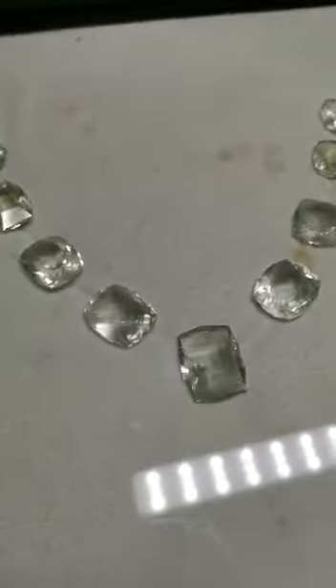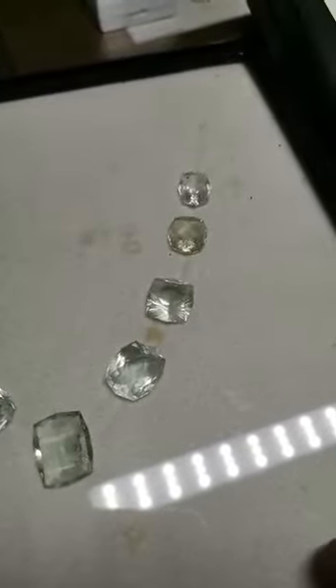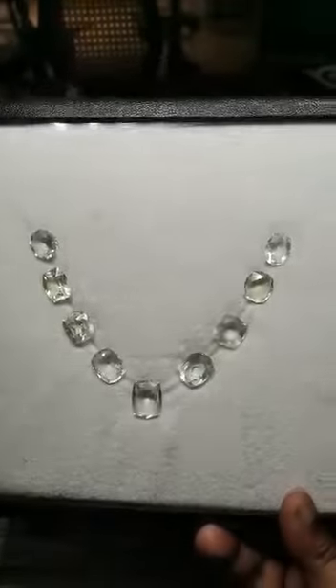This lot has been cut perfectly, but the stones do have inclusions in them. However, the lot is an eye-clean lot — big size stones, all seven, eight, ten carats. There are nine stones in it.